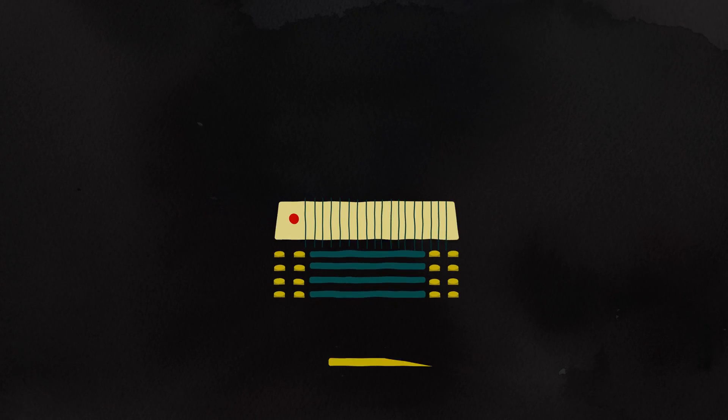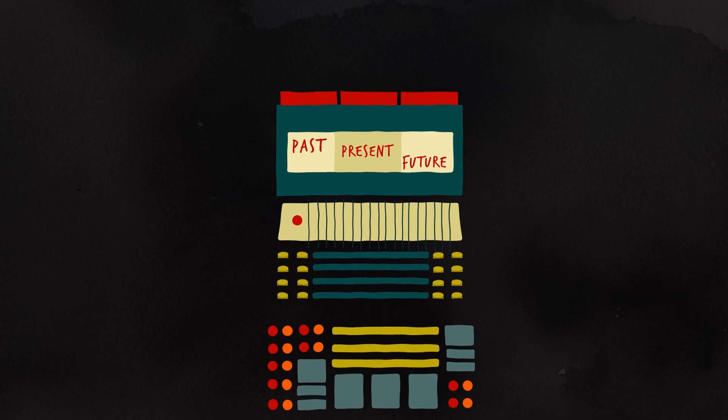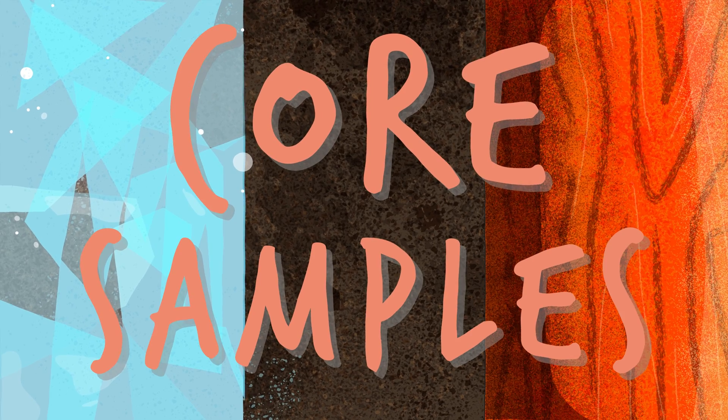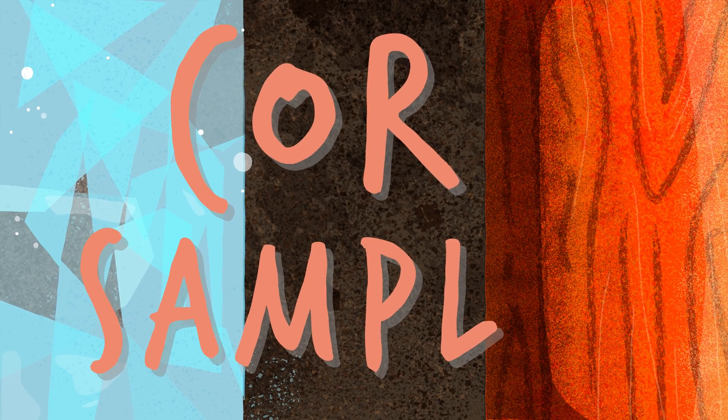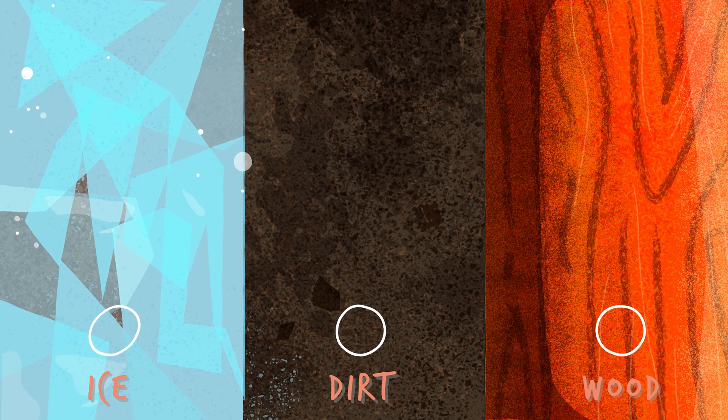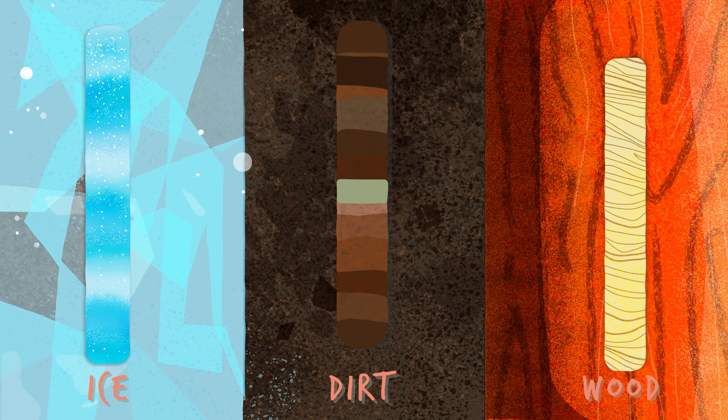Have you ever wanted to go back in time just to see what it was like? Well, scientists have figured out how. Sort of. Scientists take core samples by drilling into things like dirt, ice, and wood, and what they pull out are basically layered time capsules.